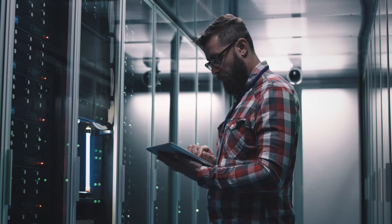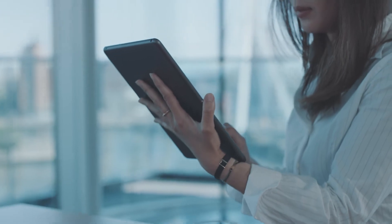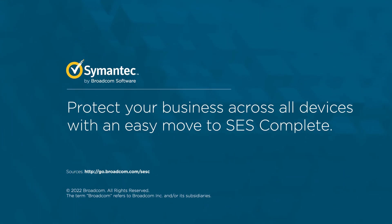Plus, you can use Symantec Endpoint Security Complete in your preferred environment — on-prem, in the cloud, or hybrid. Symantec Endpoint Security.